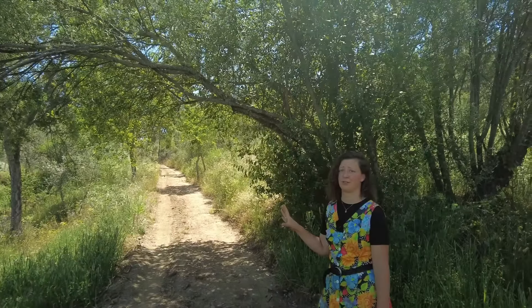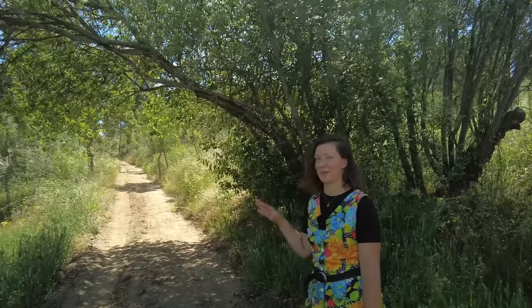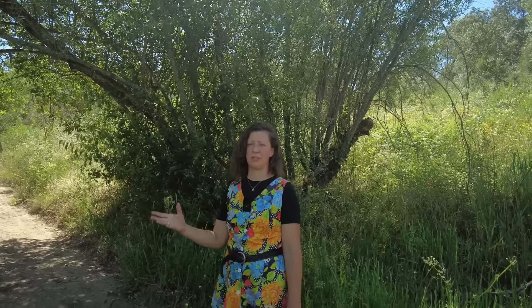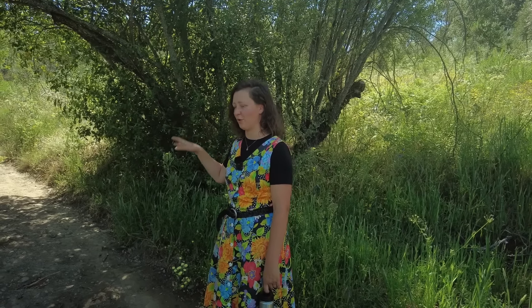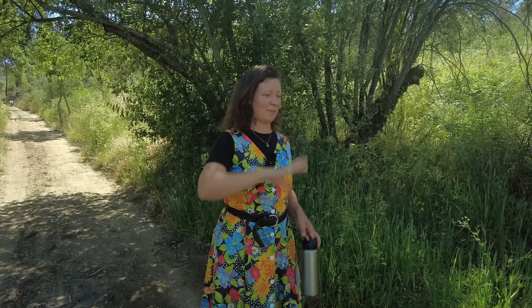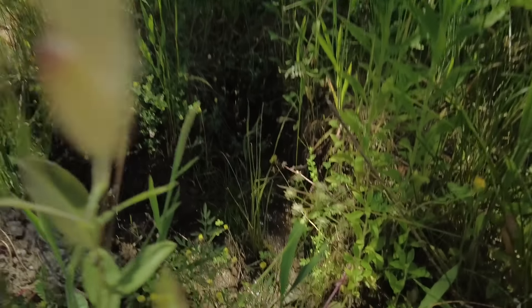And then next to this willow tree — this willow tree was one of the reasons why we bought this property. Because we had seen the well, but we didn't really know how much water there was. Willows like to stand in water, so we knew there was more water here. And we were right, because in the winter there are several springs just going over the road, which is why the road is usually a little bit rough in the winter. There's lots of water coming straight out of the mountain — which is a really good sign.